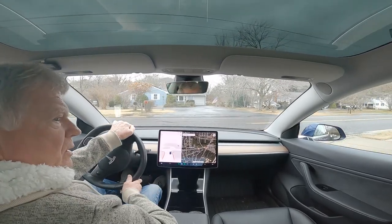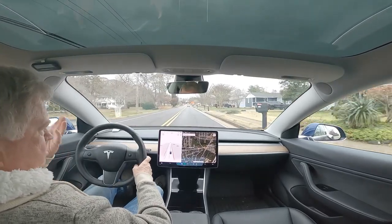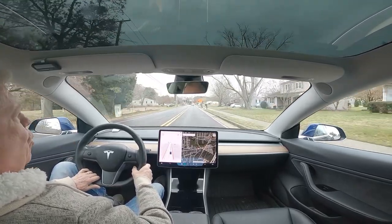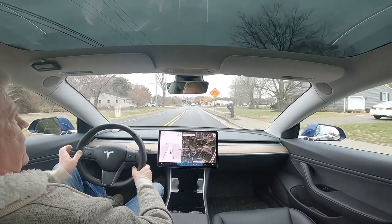I came out of the restaurant and I was going to use full self-drive on the way home, and I got the message: cruise control not available. Cruise control not available.